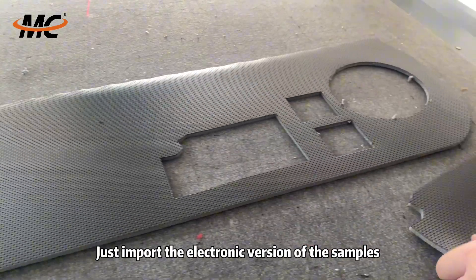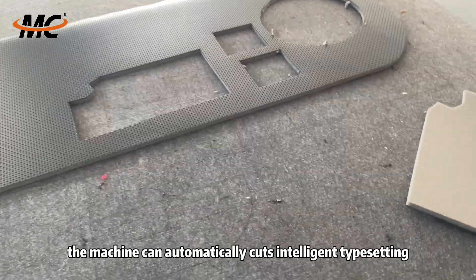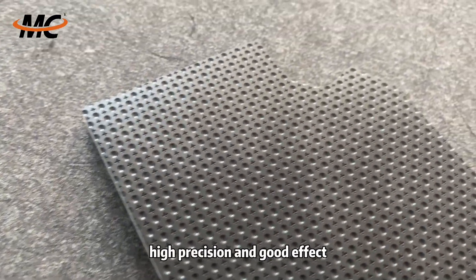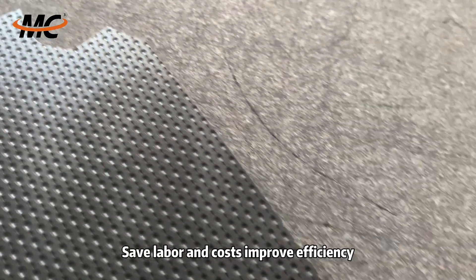Just import the electronic version of the samples. The machine can automatically cut with intelligent typesetting, high precision and good effect, save labor and costs, and improve efficiency.